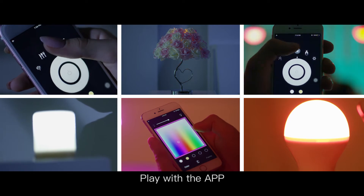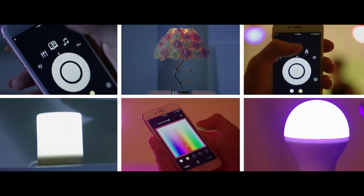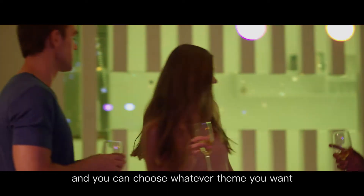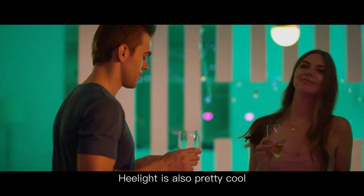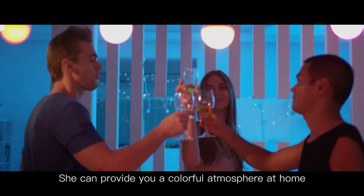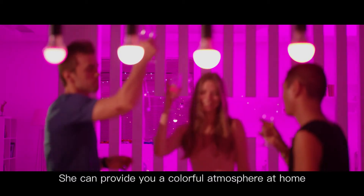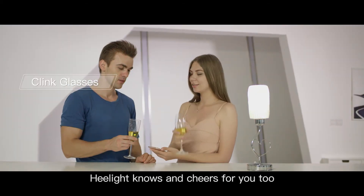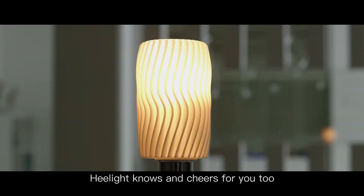Play with the app and you can call out all the effects. Open the app and you can choose whatever theme you want. For party lovers, HeelLight is also pretty cool — she can provide you with a colorful atmosphere at home. Each time you clink glasses, HeelLight knows and cheers for you too.